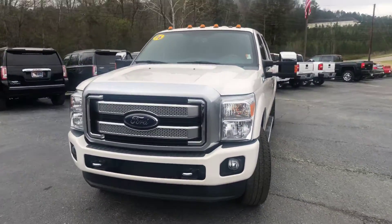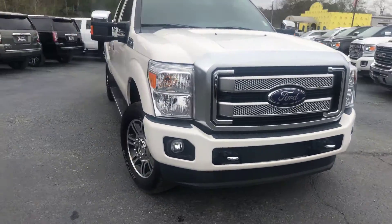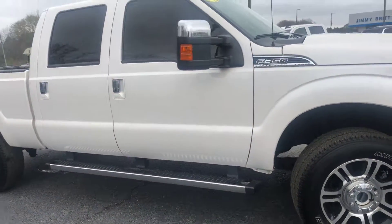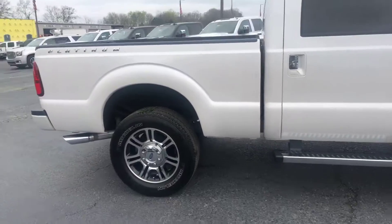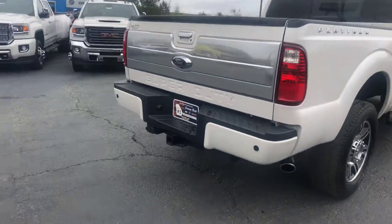Go ahead and walk around to the front and show you a good look at this front end. Also show you a good look at the factory rims. As you can see, this also has the stationary running boards at the bottom. This is a Platinum Edition.